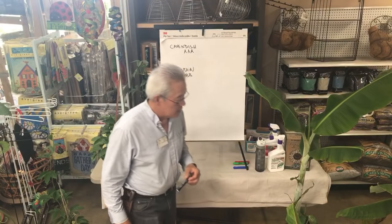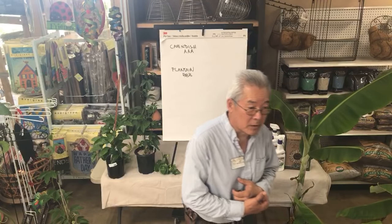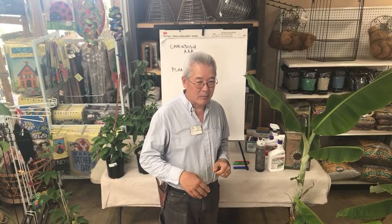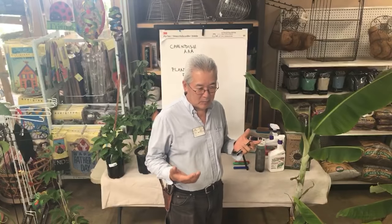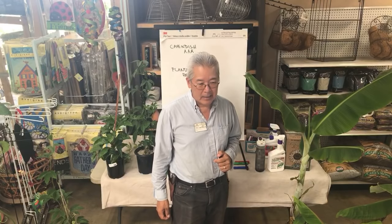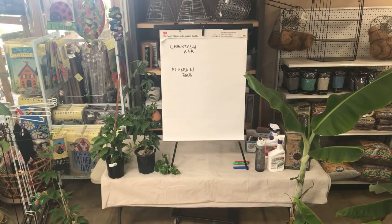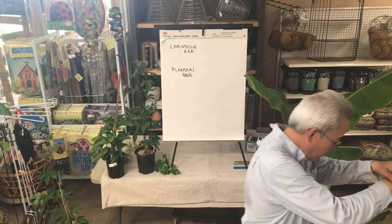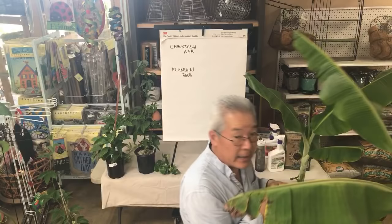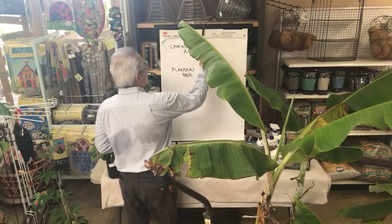Currently, bananas are the number one produce sold in stores by weight. Throughout the year we buy bananas — every week a lot of people buy two or three hands, and we call that a hand of bananas. They are the most heavily sold produce out there. Back before 1970, the main store banana was this one called Gros Michel.